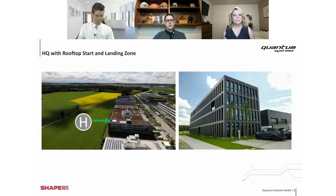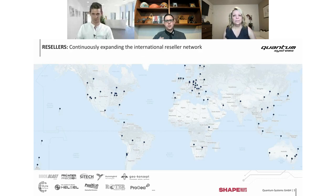Can you go straight to Quantum Systems and buy a drone, or do you actually need to buy through a reseller? In general, you need to buy through a reseller because it's a lot of work to have direct conversation with customers, and we are quite focused on the product itself. It's super important to have high quality, self-learning resellers that know everything about the drones and can take more care of our customers.